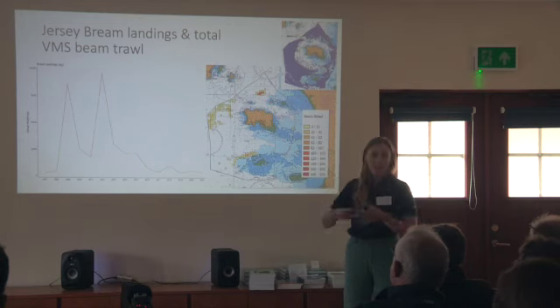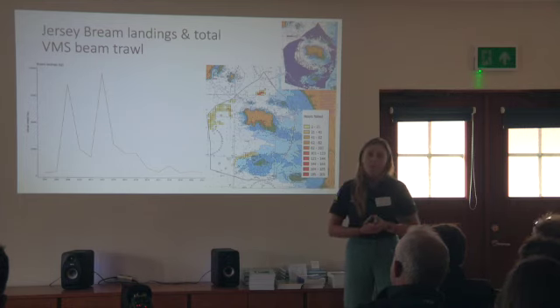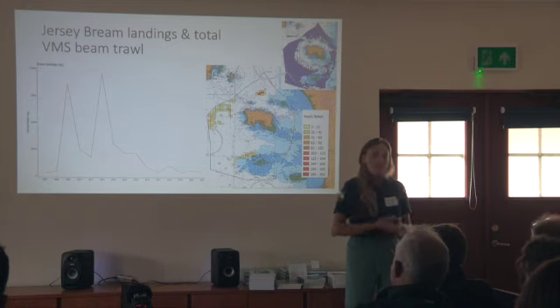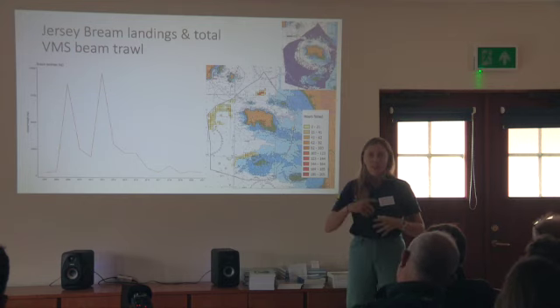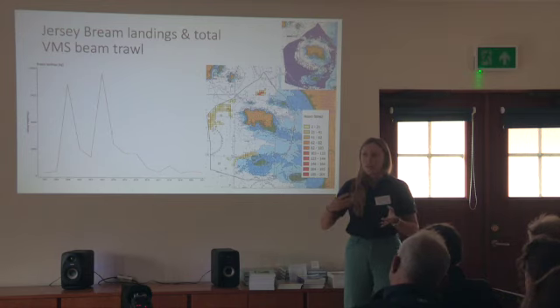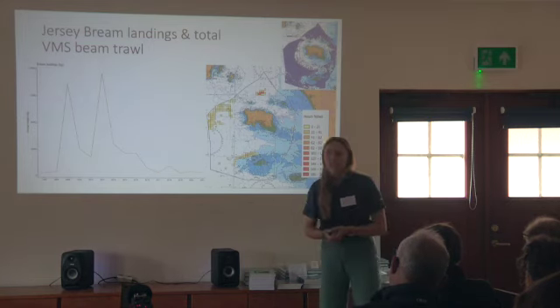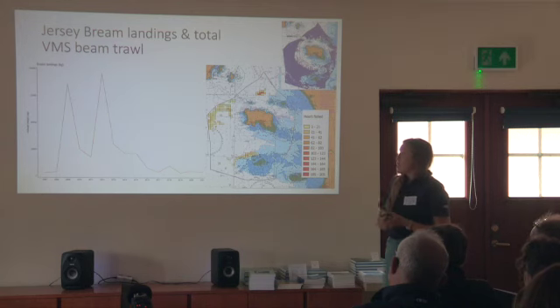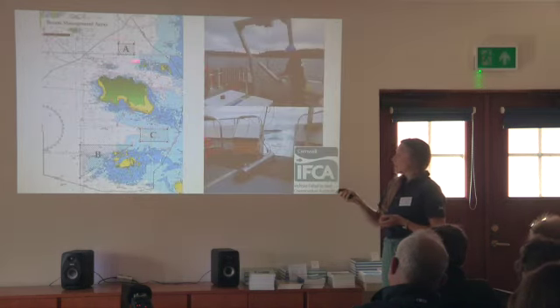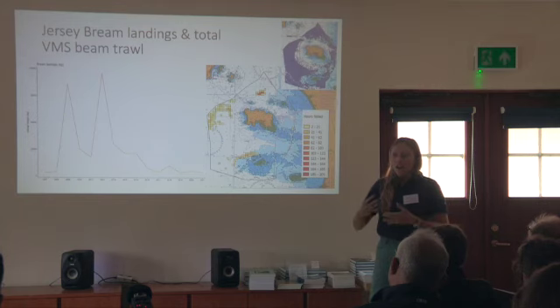These two years are just because of one particular boat catching a lot of bream and landing it. Usually the levels in Jersey are quite low, but we do have French vessels that also target bream in Jersey waters, and they are far more reliant on that species as part of their fishery. So understanding where they go and where is important for their nesting — trying to understand the whole life cycle of the bream in order to improve the management. If you're not protecting them or managing them in that critical stage, it's likely to have knock-on effects for the next generation. Using this data, we worked out areas where we thought the bream were probably nesting, as a lot of this effort is happening during the season when they are rowed up.